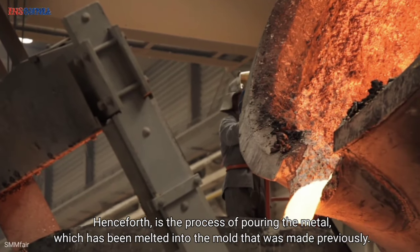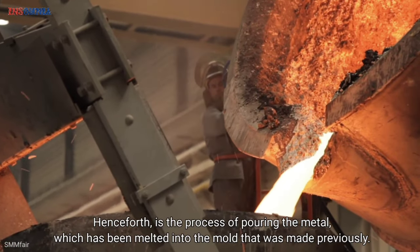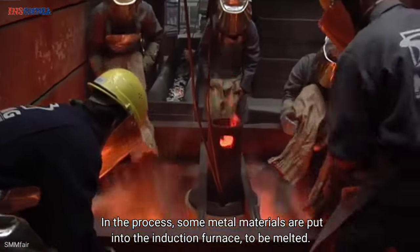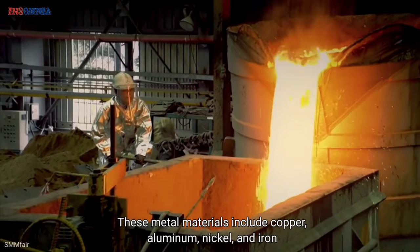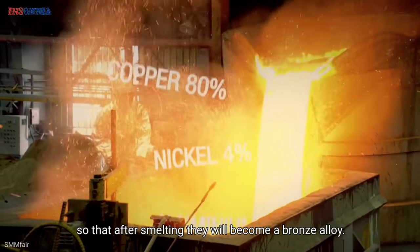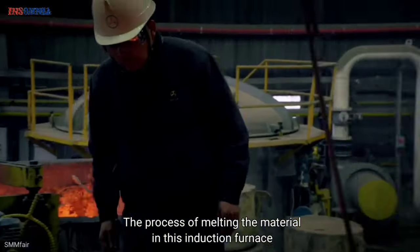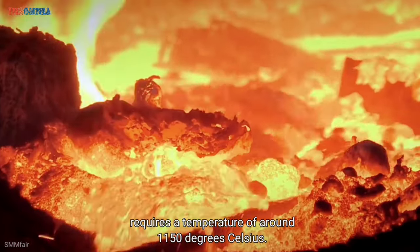Next is the process of pouring molten metal into the mold that was made previously. In this process, metal materials are put into an induction furnace to be melted. These materials include copper, aluminum, nickel, and iron, which after smelting will become a bronze alloy. The melting process in the induction furnace requires a temperature of around 1,150 degrees Celsius.